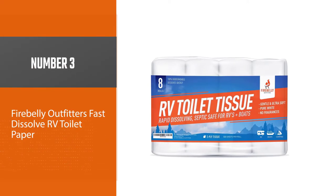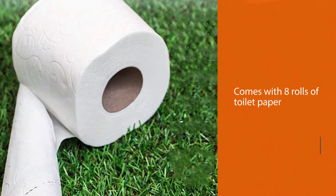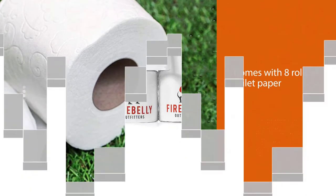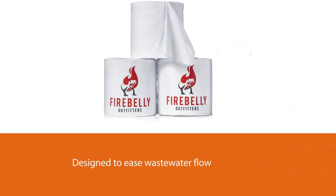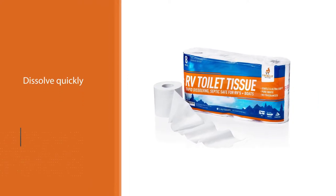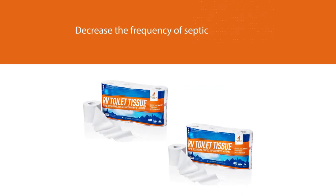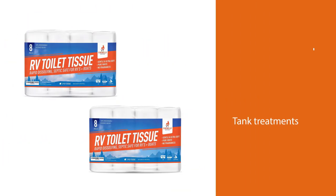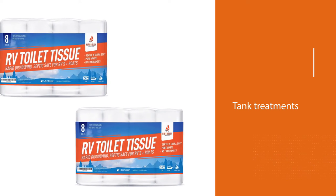Number 3: Firebelly Outfitters Fast Dissolve RV Toilet Paper. This great-value multi-pack comes with 8 rolls of toilet paper with an impressive 500 sheets per roll. Designed to ease wastewater flow through the delicate RV hose system, this paper will help prevent blockages and messy clogs. Manufactured especially to dissolve quickly, this toilet paper will make your clean-out process so much easier and quicker, as well as decrease the frequency of septic tank treatments. 100% biodegradable, this eco-friendly toilet paper is a great choice for your RV pipework and the environment, and the super-soft construction will be a firm favorite with your skin.